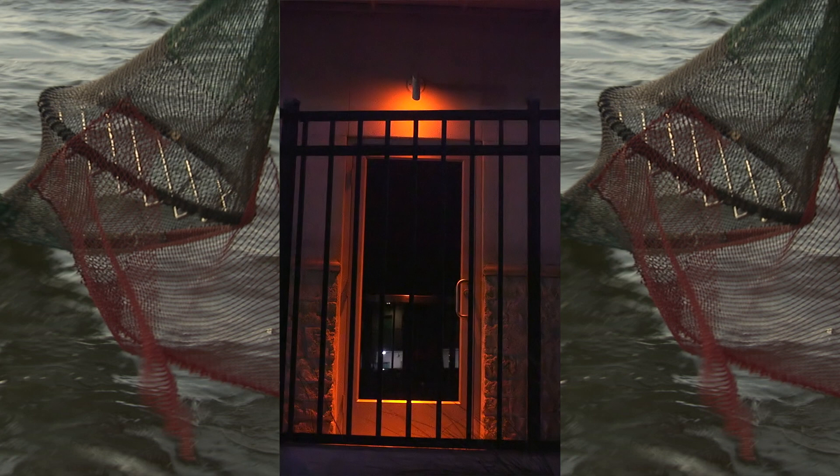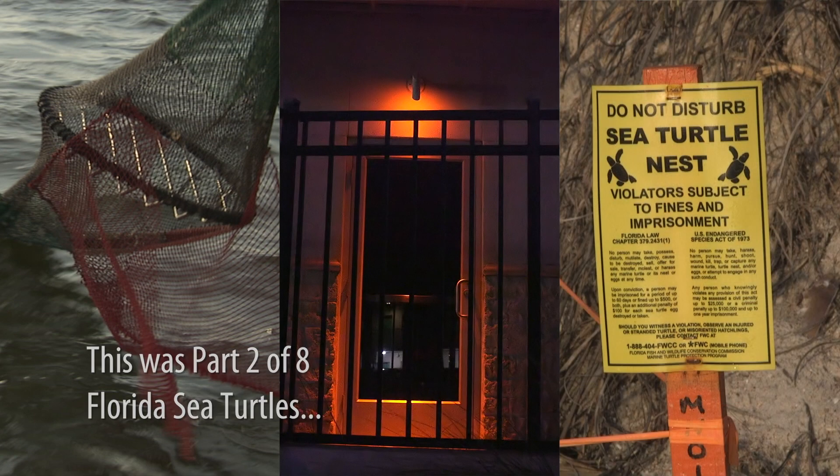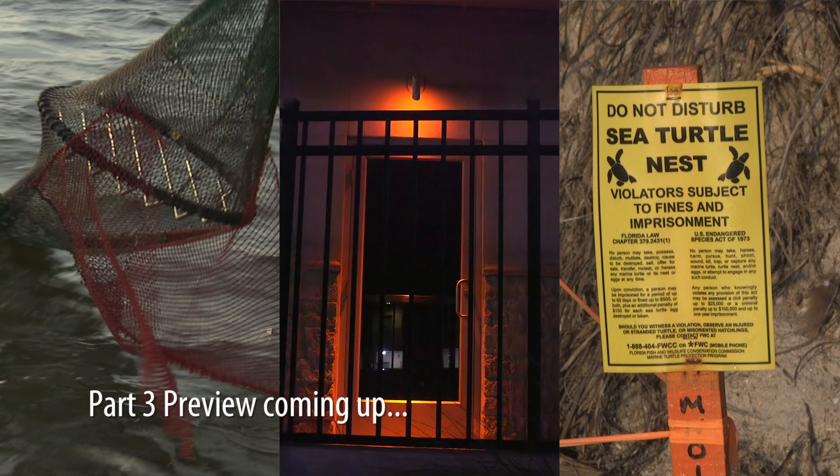Now that we see how turtle excluder devices and turtle-safe lights can make significant impacts, let's explore just how important nests are in conservation efforts.